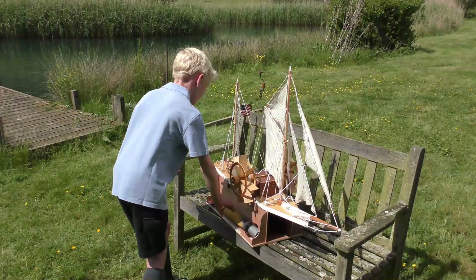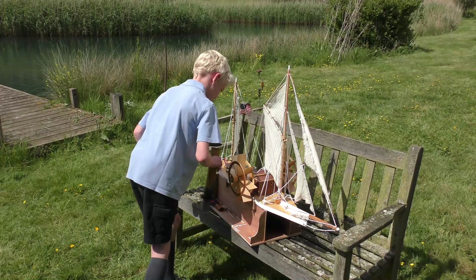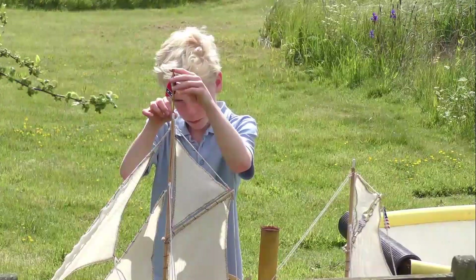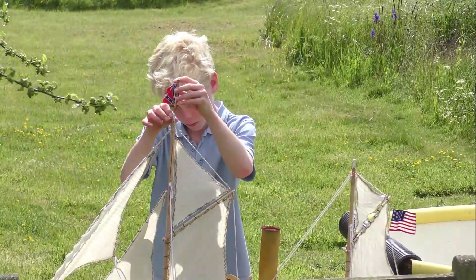Maybe news of this crossing reached a Kentish postmaster's son, Francis Pettit Smith, a talented young model-maker, who would have been interested in this combination of paddles and sails.